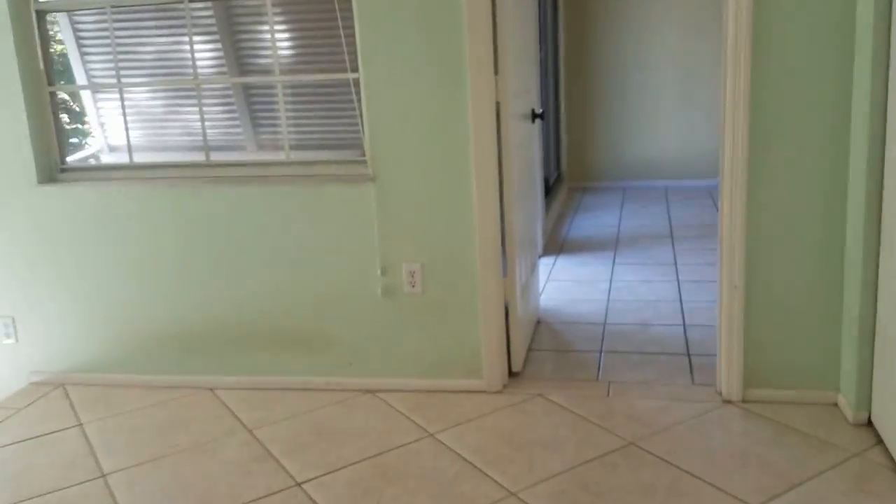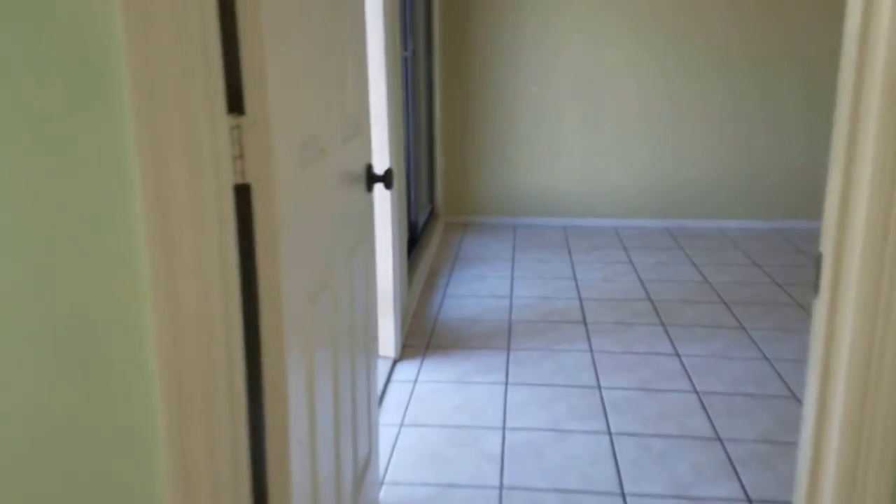Over here is the master bedroom, which is huge. This has got to be 25 by 15, and it's the same tile throughout. We have a different tile in the bathroom here. Bathroom is cultured marble top. A single big shower — could be updated on the tile. But that's a big bathroom. And then lots of built-ins here in the master closet.